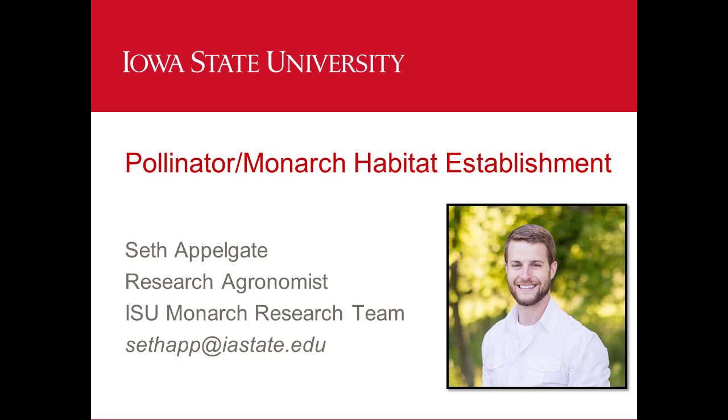My background is more in row crop production and cover crops and stuff like that. Just a disclaimer at the start that I don't come from a hardcore conservation background, but I do like it and it's been a fun job so far.